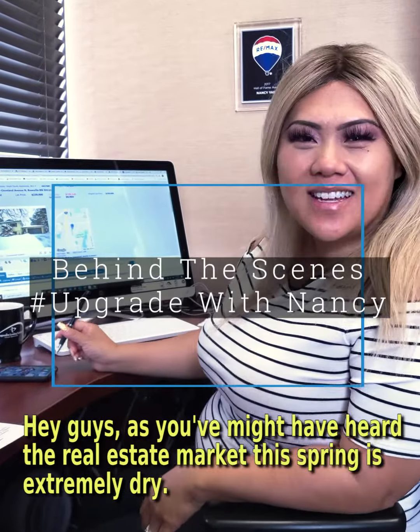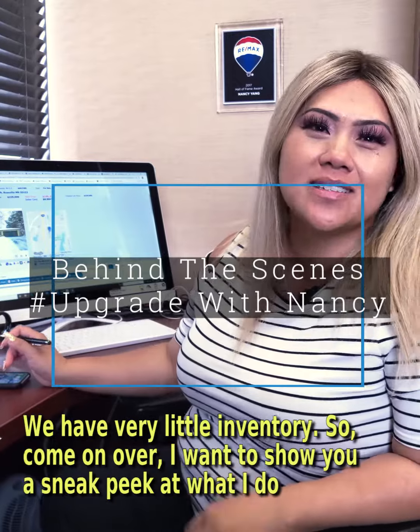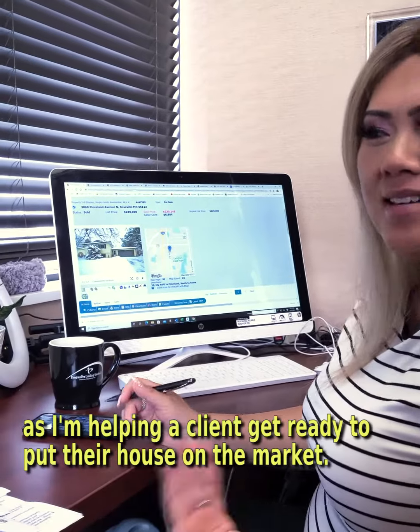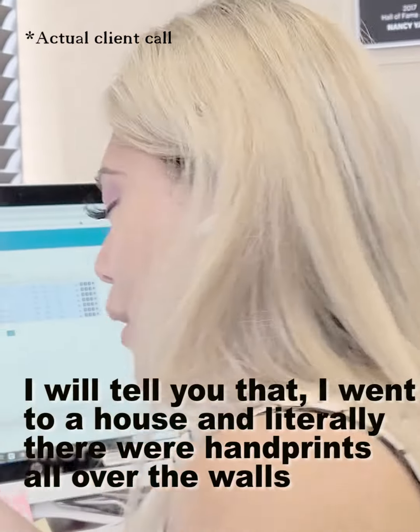Hey guys, as you've maybe heard, the real estate market here this spring is extremely dry — we have very little inventory. So come on over, I'm going to show you just kind of a sneak peek into what I do as I'm helping a client get ready to put their house on the market.